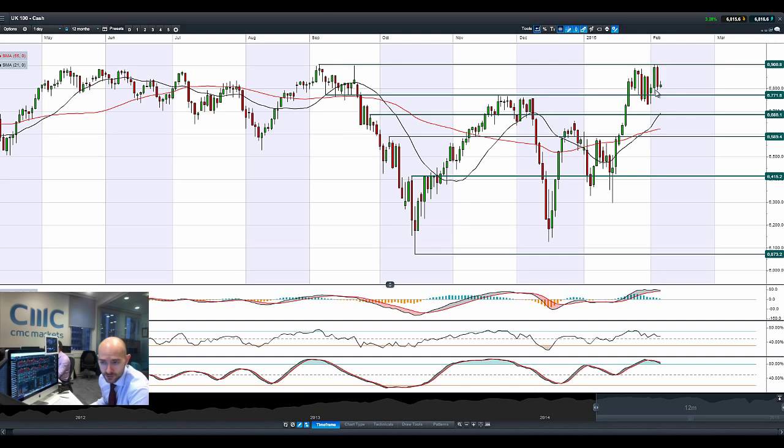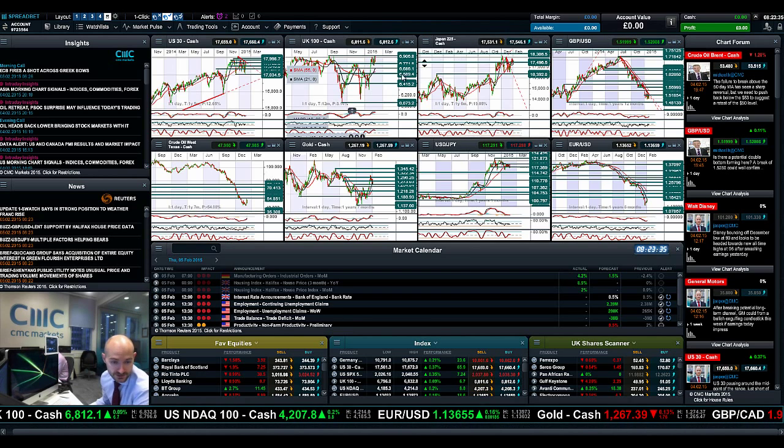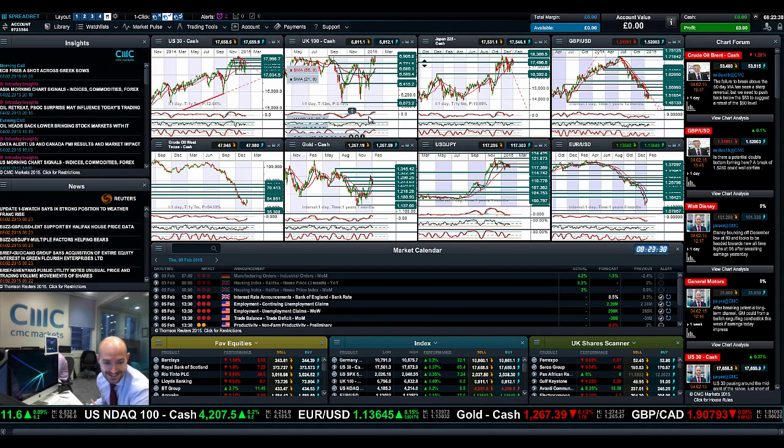Looking at the UK100, we've almost got a bearish engulfing pattern, a failure to break through to fresh all-time highs at 6906. The next potential support is 6771. Almost got a crossover on the MACD; the other technicals are relatively neutral, though they did have a sell signal a couple of sessions ago on the RSI. The slow stochastic is just about to cross over that 80% level. We tried a little rally this morning but it failed. I think 6906.8 is going to be hard to break, but we're only a couple of positive macro data releases away from breaking through.